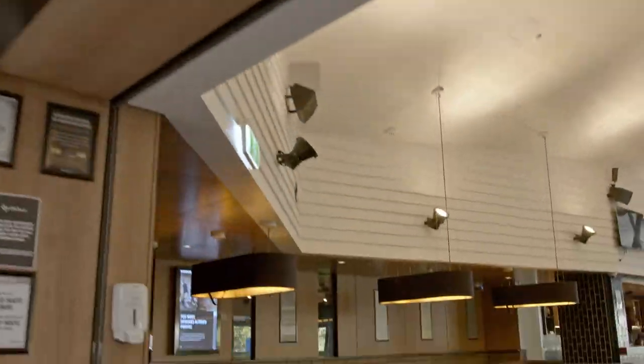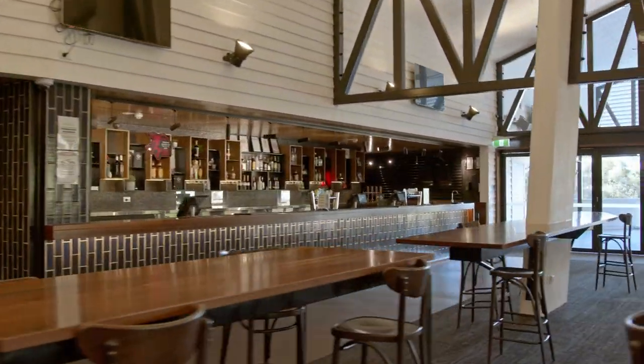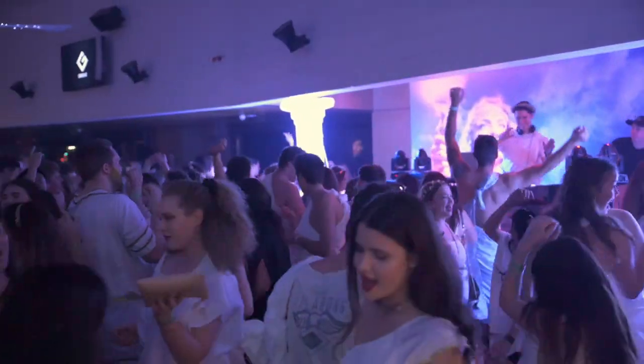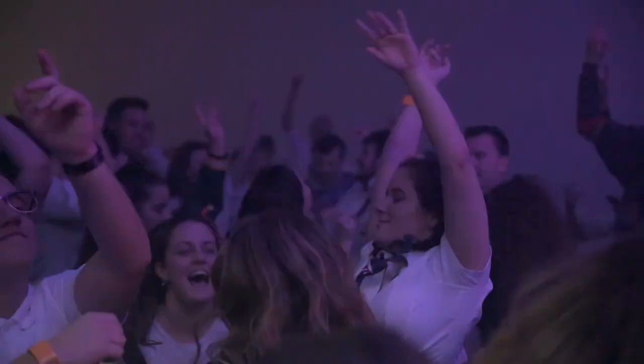Welcome to the Uni Bar. This is the perfect venue to kick back with your mates between classes. With student-friendly drink prices, a delicious food menu and monthly cocktail specials, it's the place to be. In here, we host live music, weekly games, trivia, karaoke nights and the Guild's themed parties, which you definitely don't want to miss.